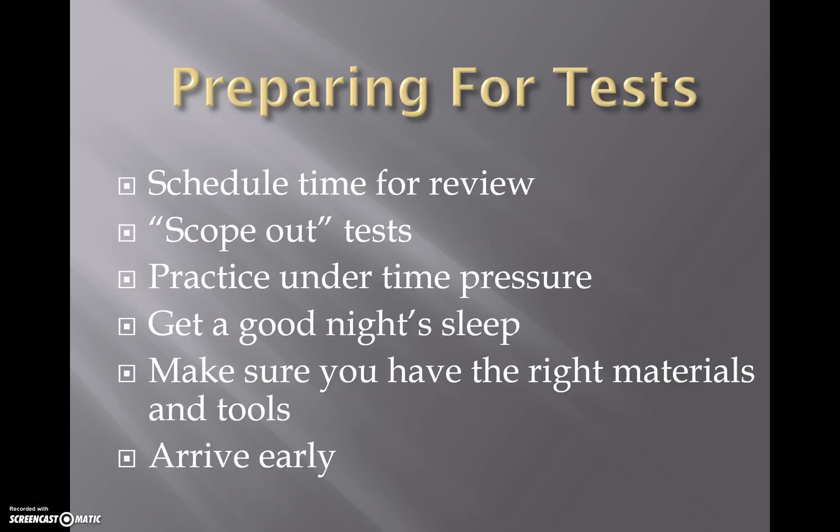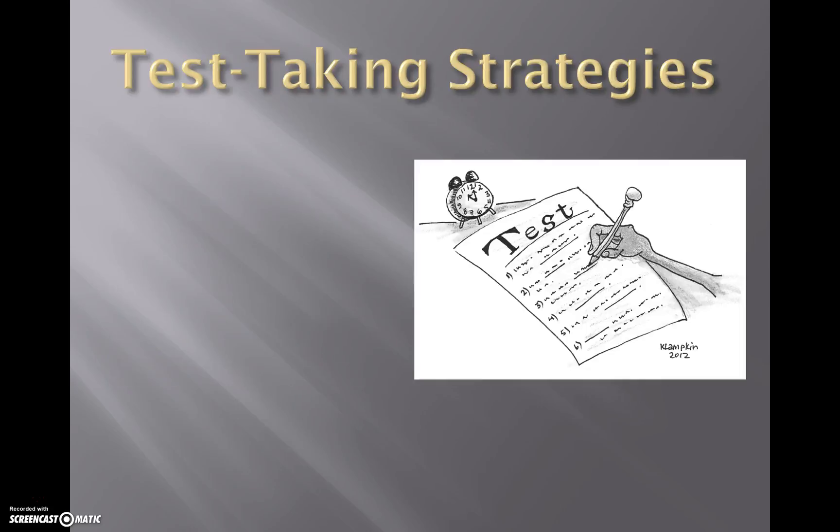Arrive early. I'm always amazed when students come in late on days of the test. You want all that time to make sure you answer the questions and review. You should review your test two or maybe three times before you turn it in.